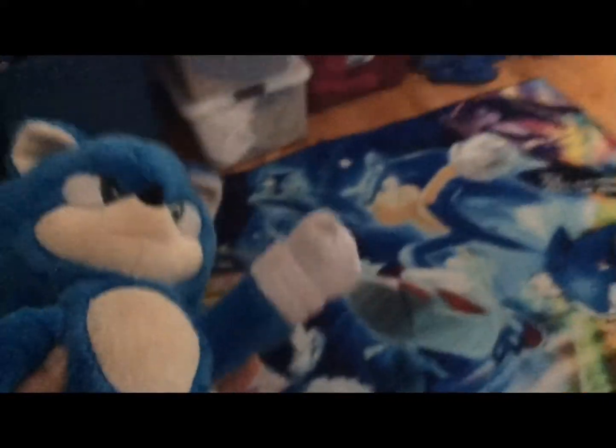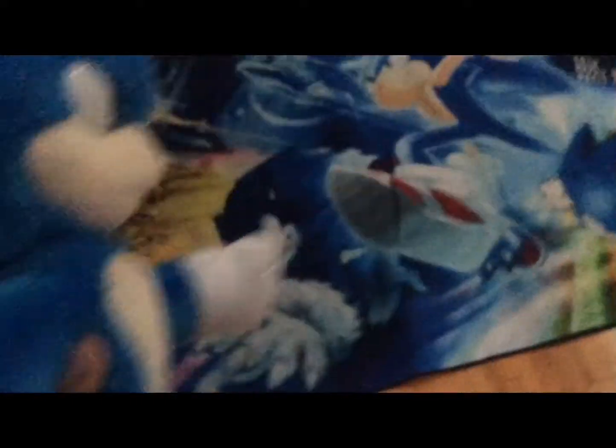Now here we have my famous Sonic the Hedgehog rug. We have Classic Sonic, Modern Sonic, Dark Fun Sonic, Werehog Sonic, Escalator Sonic, Super Sonic — and that's all. Right here we have hockey trophies.